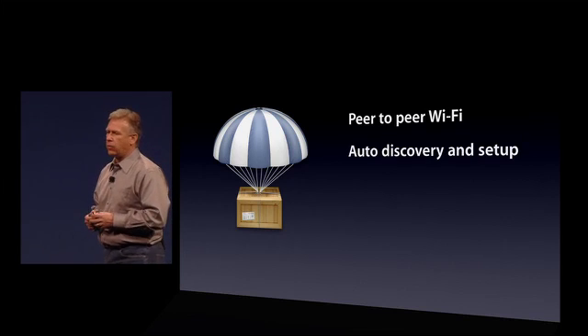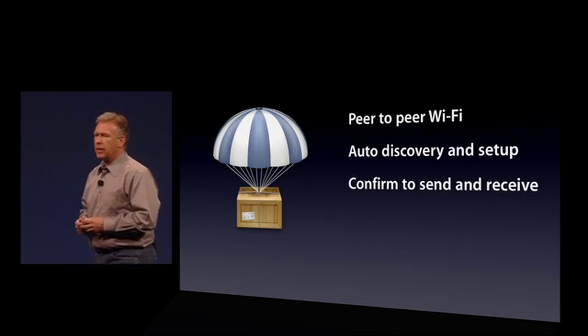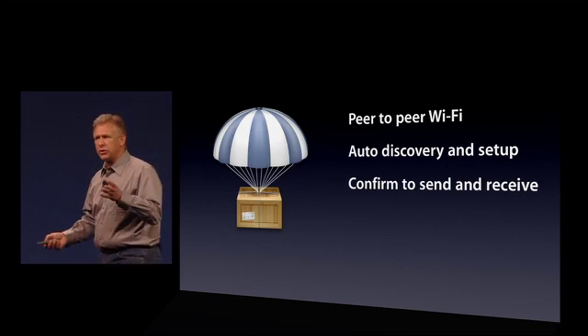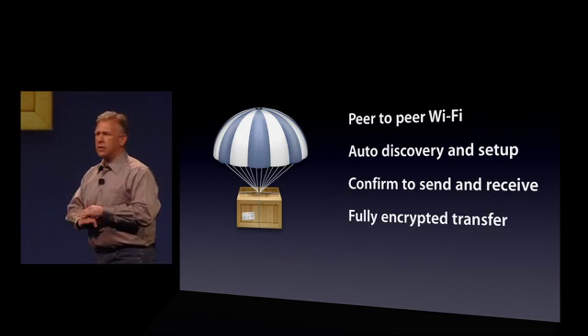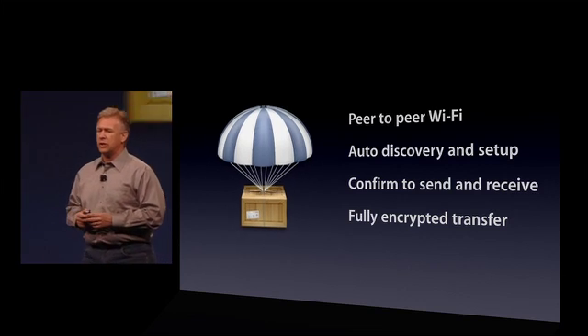It's a peer-to-peer Wi-Fi-based network. There's nothing to set up — it's auto-discovery, auto-setup. We have confirmation on both ends just to be safe. And your data is protected over the air because it's fully encrypted as it's transferred. So that's AirDrop.